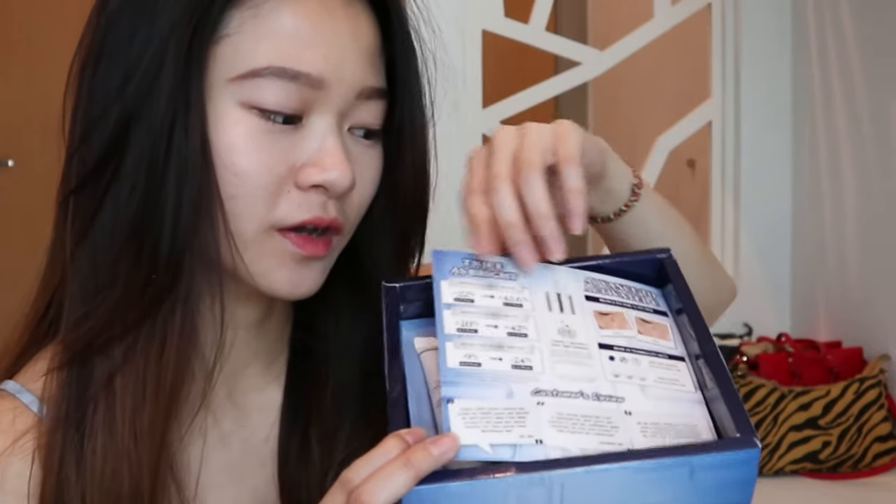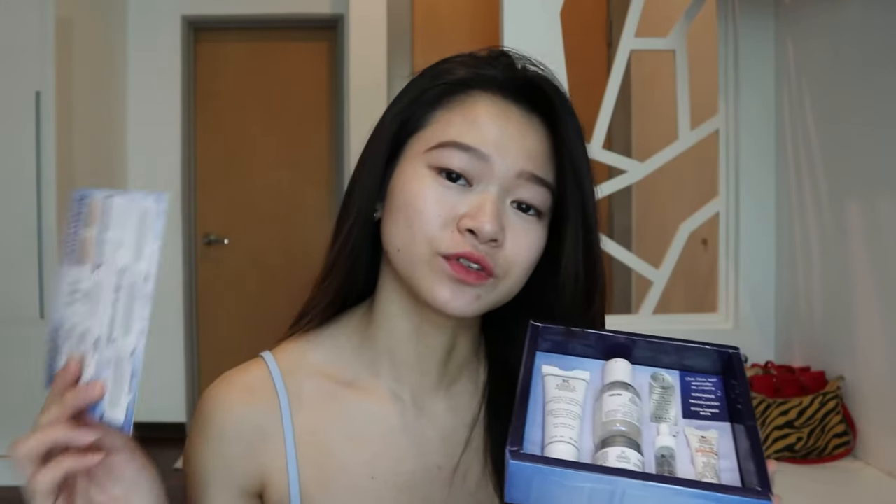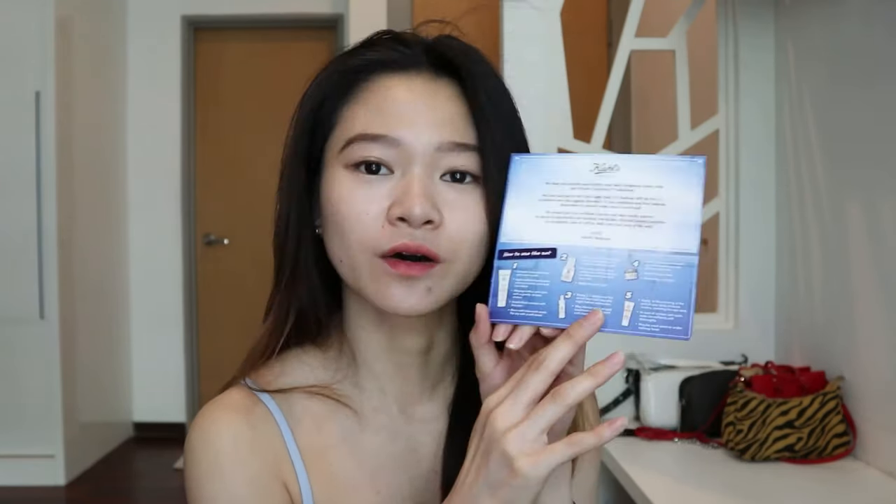There's a description card inside. The products are miniature size — this is how they look. This collection is actually to promote one of their latest products, known as the Dark Spot Solution, which is suitable for people with dark spots, hyperpigmentation, uneven skin tone, and marks. The card also shows how to use the whole set step by step, so I'm going to go through each product.